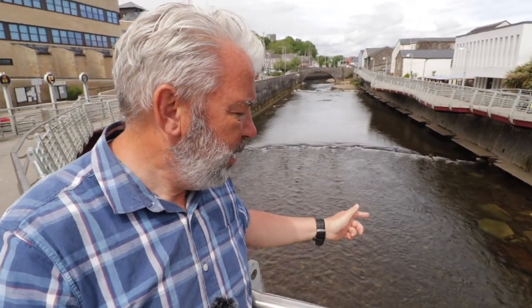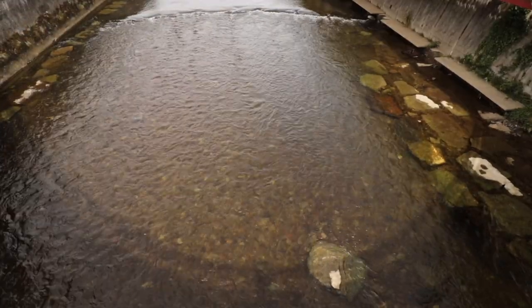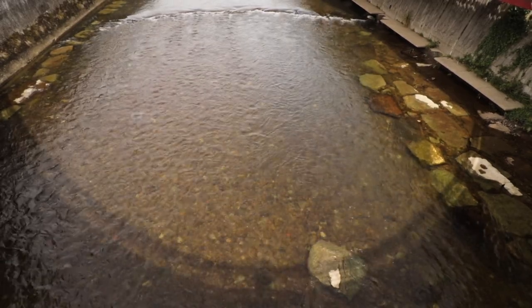I'm now in Bridgend and that's the river Ogmore behind me. Back in the 1800s during the Industrial Revolution it would have been running black with coal dust, but now it's much cleaner — you can see the bottom and there's lots of wildlife along the river banks. What does annoy me, especially when you get towards the sea at the mouth of the river, is fly tipping. The number of tyres that have been dumped in this river — I've got words for those people. Anyway, enough moaning, on with the walk.